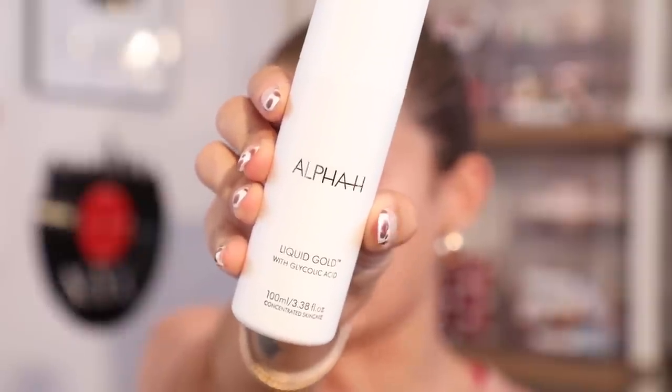I have already cleansed and prepped my face off camera, so we're going to go right on in now with the Alpha H Liquid Gold with Glycolic Acid. I really love this product because it really brightens and clarifies my skin. You can use a cotton to apply it; I like to use my hands. I've noticed it also does a great job at evening out my skin tone because in the summer I have some pigmentation issues — my forehead is always a little bit darker than the rest of my face. I really love that this just helps to exfoliate, tone, and do everything that you need. And it's pretty gentle too. I live in LA and it is very dry here, so I feel like this does a great job at helping with the fact that my skin is super dehydrated and dry.